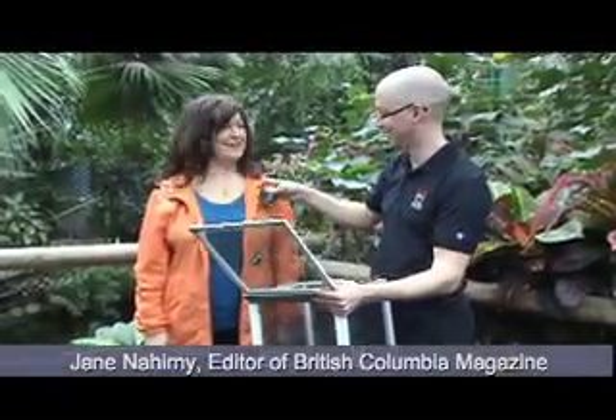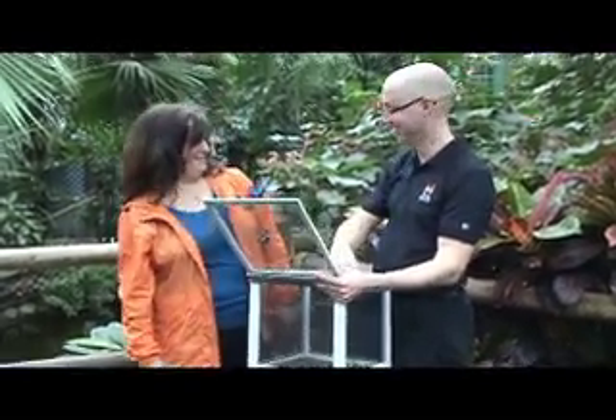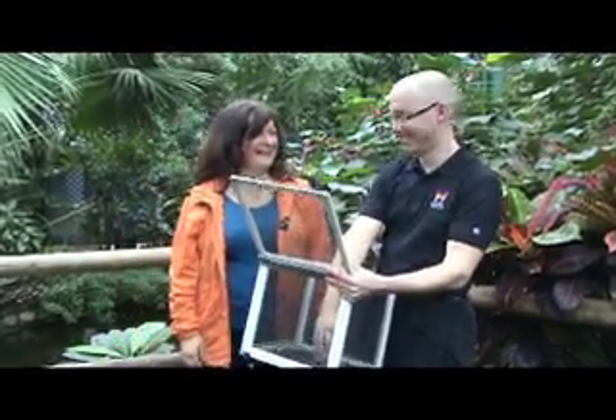Hi, I'm Jayden Herney, Editor and Chief of the BC Magazine. I'm here today with Curtis Rutherford. I'm the manager of Victoria Butterfly Gardens. Hi Curtis, thanks for inviting us here today. My pleasure.